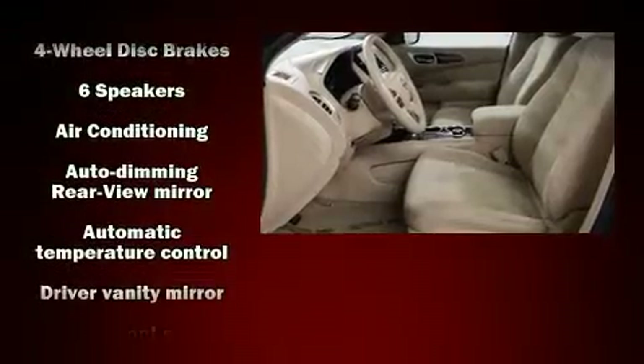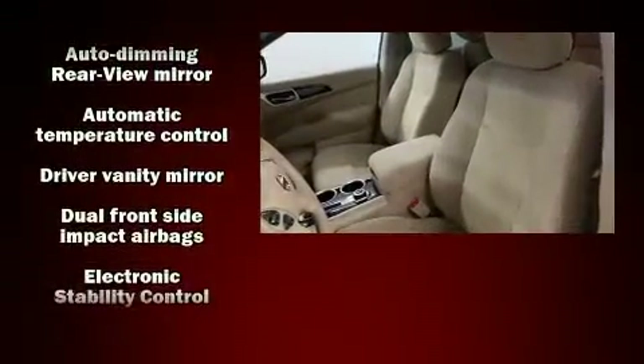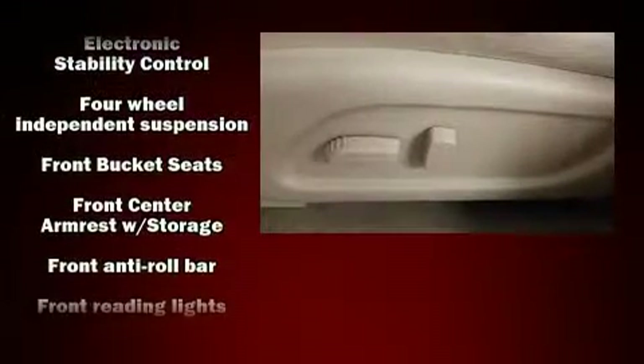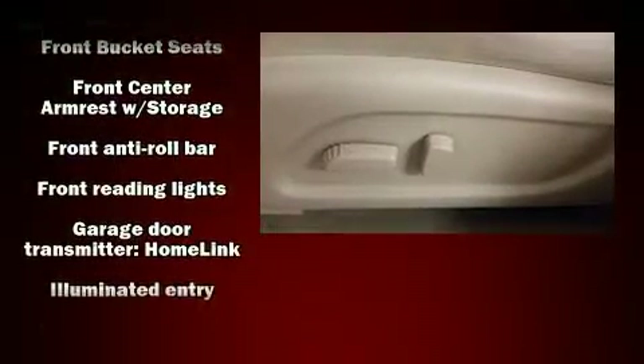Nissan also prioritized safety and security by including front and side impact airbags, a panic alarm, and four-wheel disc brakes with ABS.